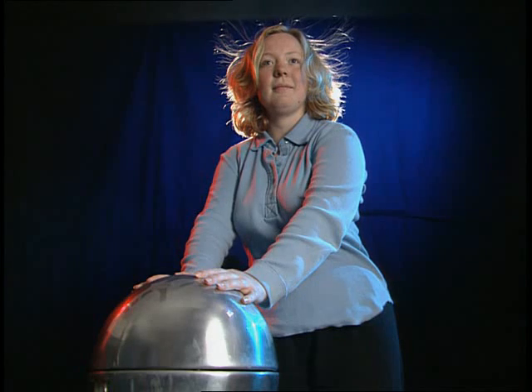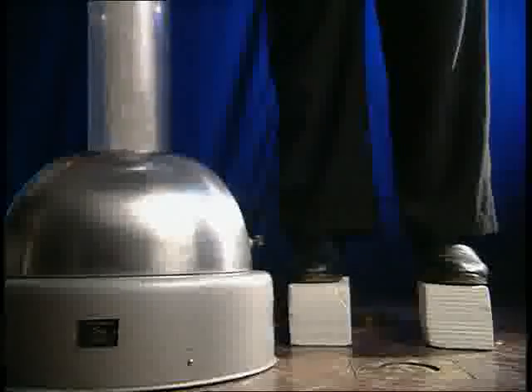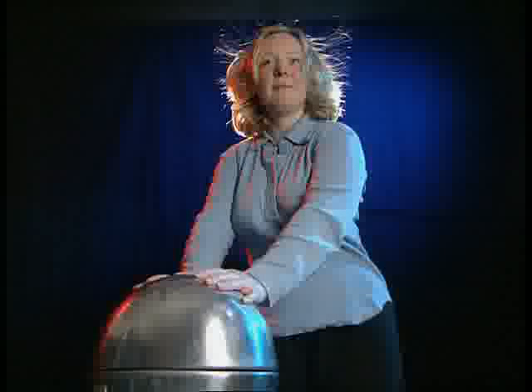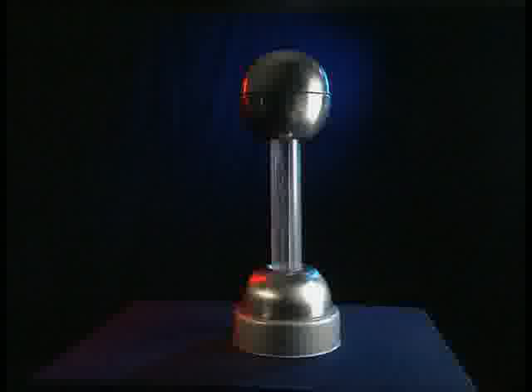Charge builds up on anything in contact with the dome. Each fibre of Lindsay's hair becomes negatively charged. Like charges repel, so they move as far away as possible from each other. But for this to work, the charge needs to be static — it mustn't leak away. Standing on polystyrene blocks acts as good insulation. What would happen if Lindsay stepped down onto the floor? The generator produces some interesting effects, but can you explain how?